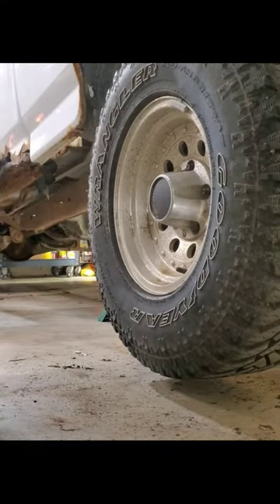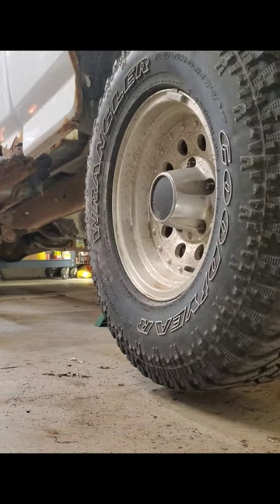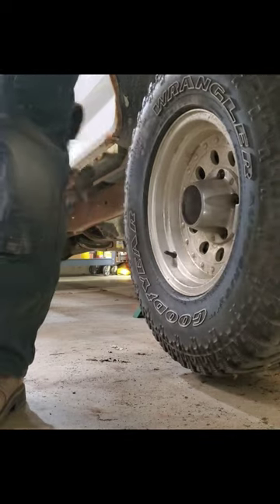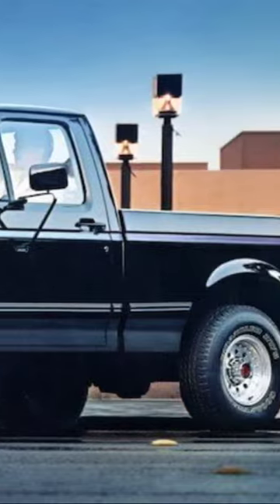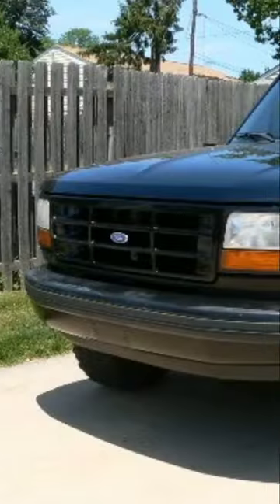They made the Lightning from 93 to 95, but let's back up a little bit and figure out where the Lightning got its idea — and that's with the Ford Knight. In 91 and 92, they made the Ford Knight. It was all an appearance package that you could get in an extended cab,